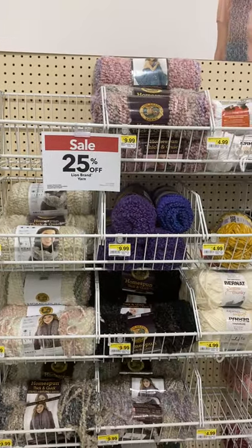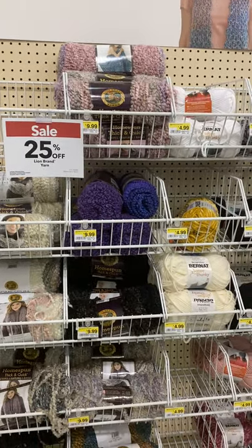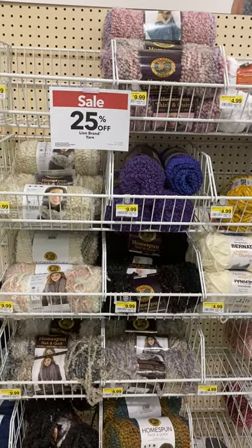The clearance section at Hobby Lobby, you can get yarn for anywhere from $2 to $3 at most. But Michael's — the clearance yarn was $5. That's not clearance yarn.